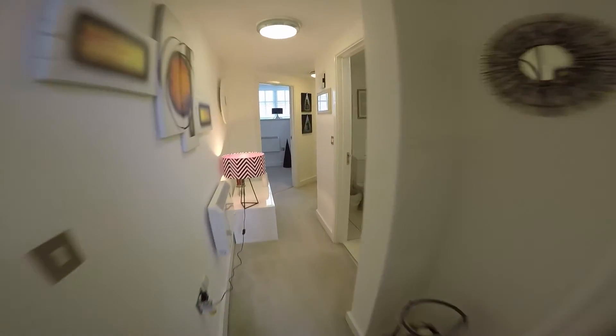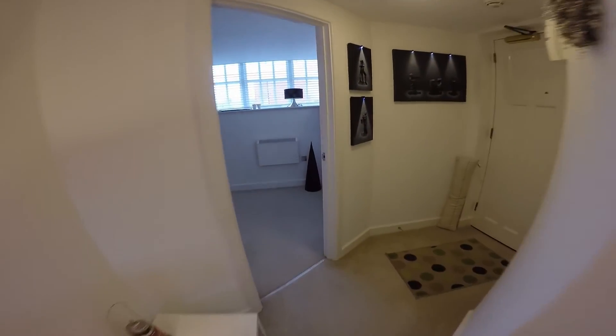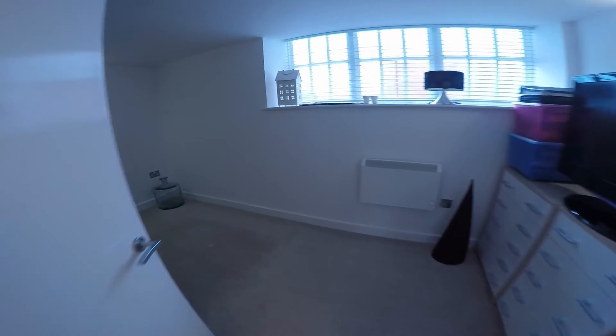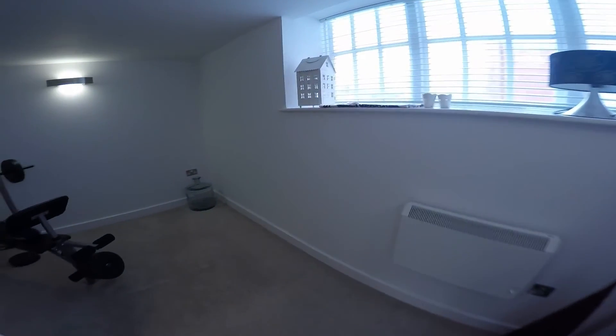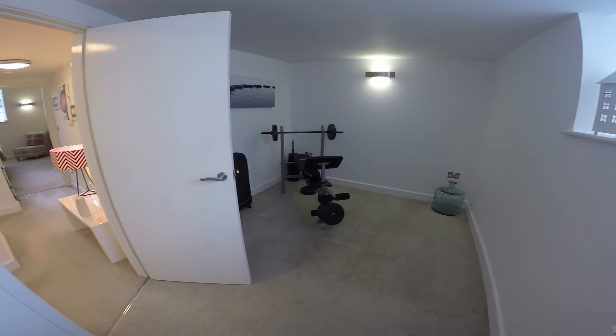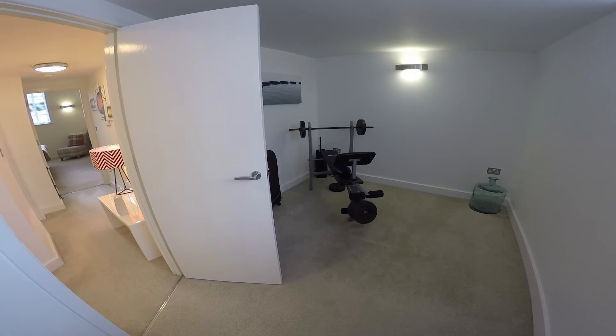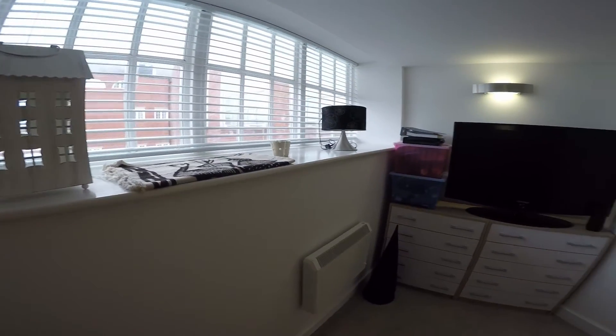Moving along the entrance hallway here to bedroom number two, currently being used as a home gym, but a good sized double bedroom, again with that large window there on the one wall.